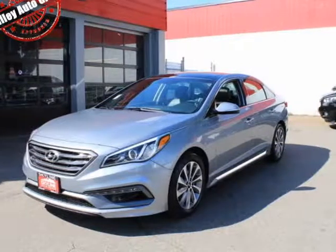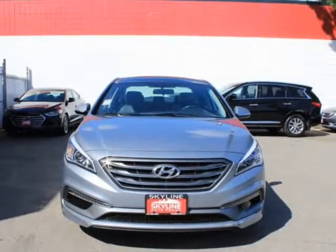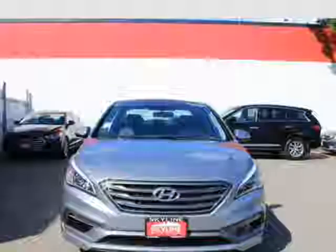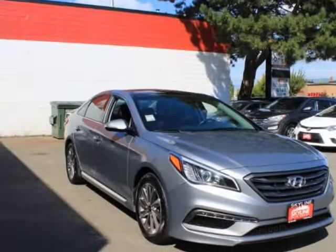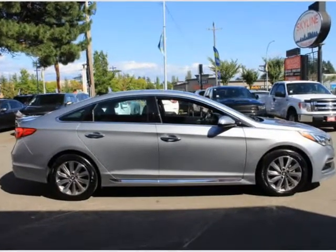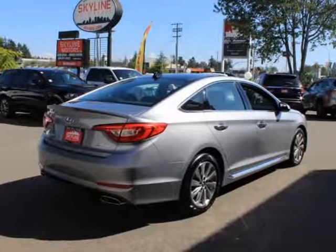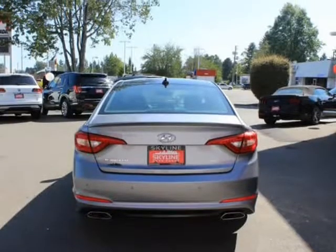This 2017 Hyundai Sonata is brought to you by Valiato Group. Features: Engine 2.4L GDI 4-Cylinder, Transmission 6-Speed Automatic with SHIFTRONIC, 8-speed OD Lockup Torque Converter, Shift Lock in SHIFTRONIC Mode, and Electric Power Assist Speed-Sensing Steering.